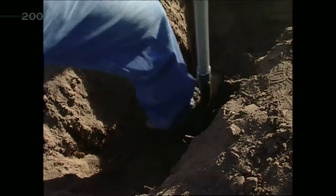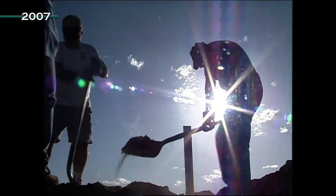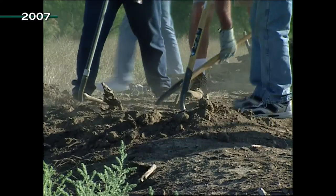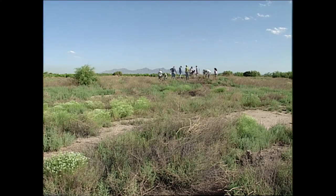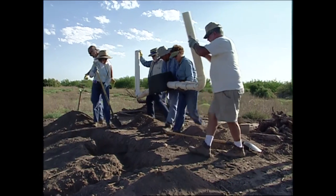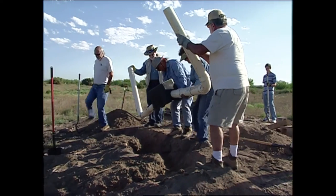All of the nest box structure has to be underground. With her volunteer crews, Lois has installed 16 artificial burrows at this site. Having help makes it a lot faster.